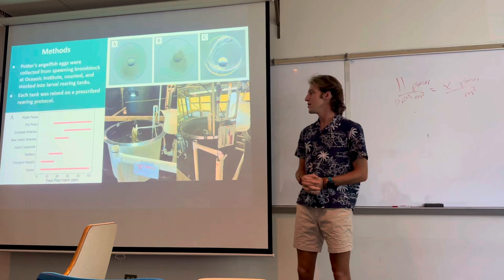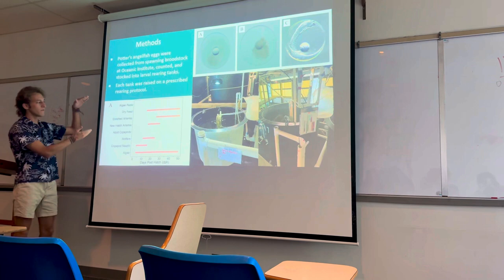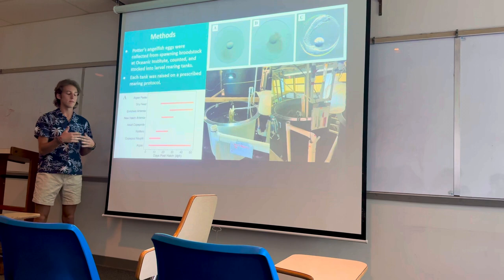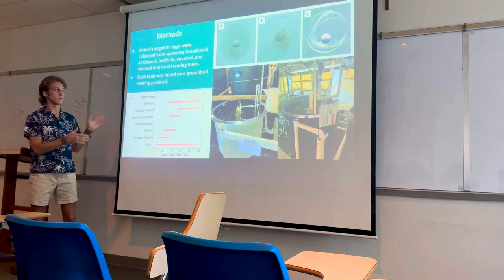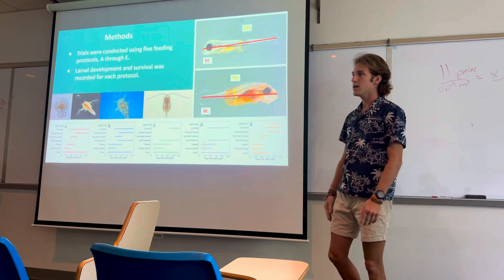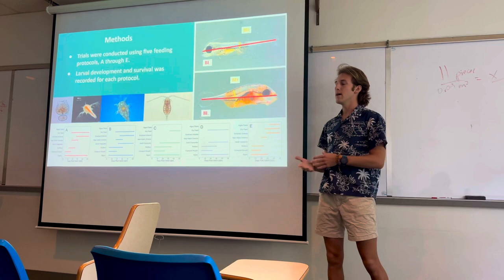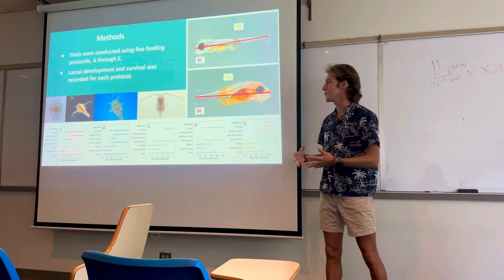The tanks were given a prescribed rearing protocol that specifies when we feed and what food. As you can see on the bottom left, the different feeds are on the y-axis and the time in days post hatch is on the x-axis — so from 3 days to 50 days post hatch they were given a specific feed. In total there were five protocols used. We started with a protocol designed to raise yellow tang, then one designed for a wide variety of aquarium species, and adjusted based on our findings, which resulted in protocols A through E.